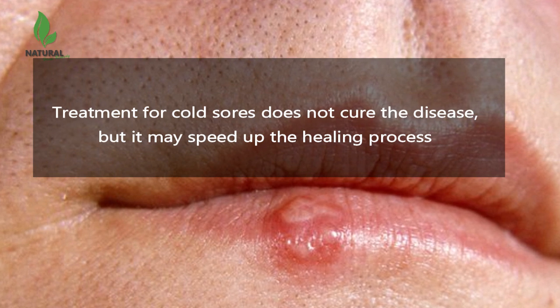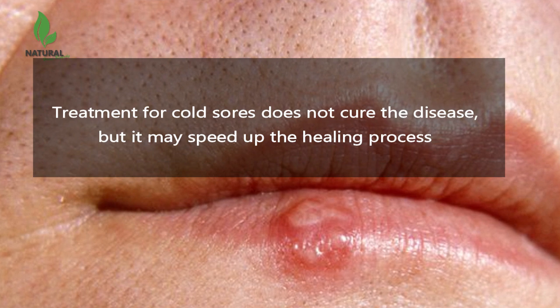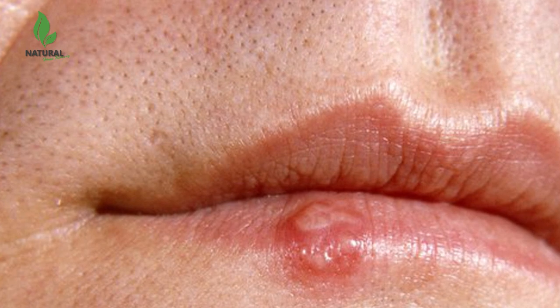Alternative medicine treatments for cold sores include lysine as an oral supplement or cream, sage plus rhubarb in a cream, propolis, synthetic beeswax, and stress reduction.